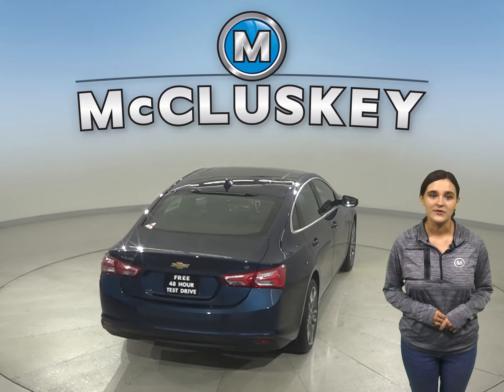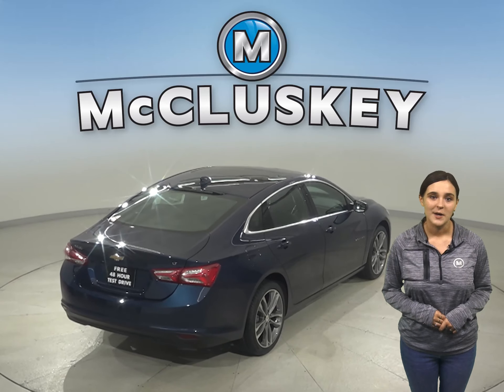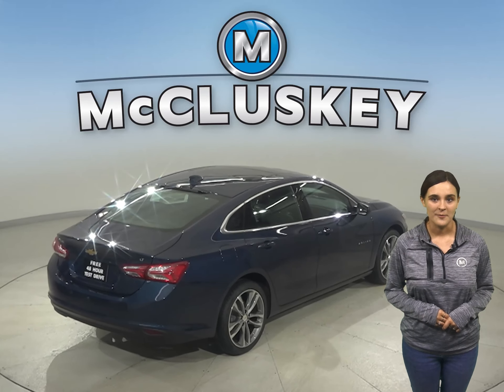The Sonata doesn't offer the Chevrolet MyLink system, and available wireless charging helps keep your phone powered up without plugging in.